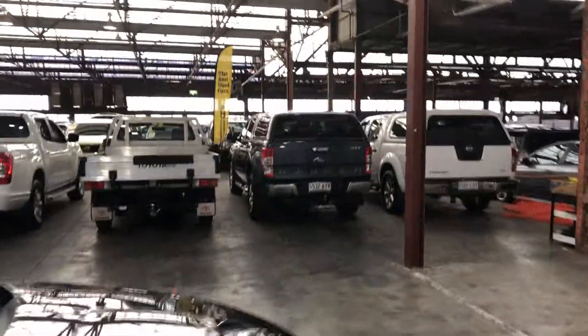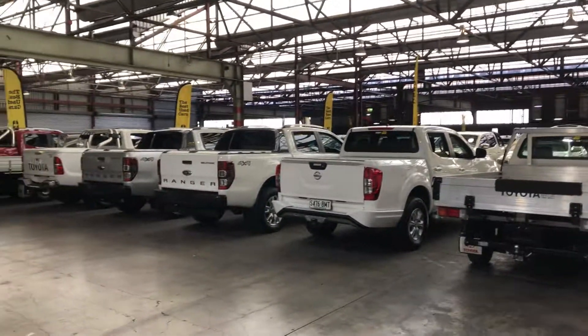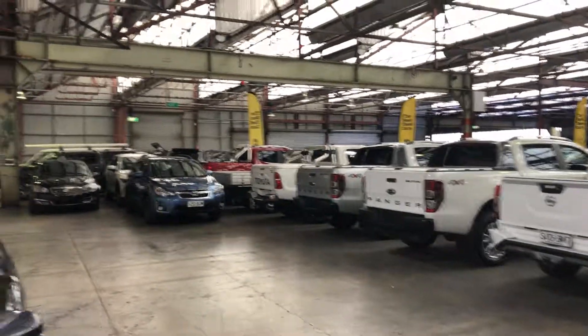Zupercars Warehouse is where you can buy direct and safe. We have over 300 vehicles all under cover and another 2,000 vehicles Australia-wide. We hope to see you soon. Thanks.